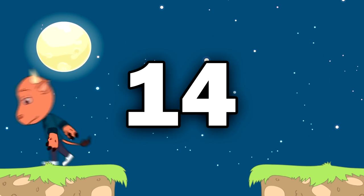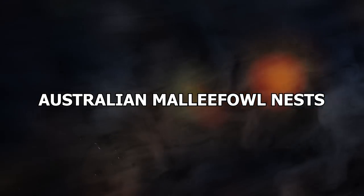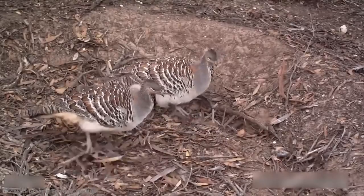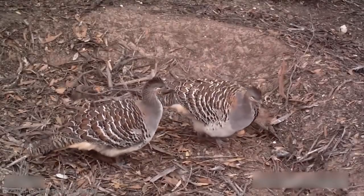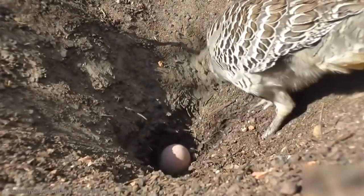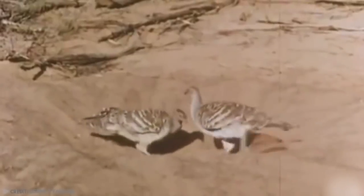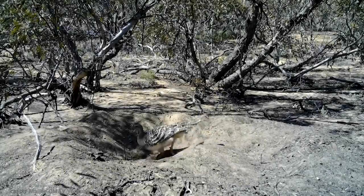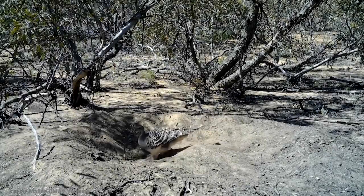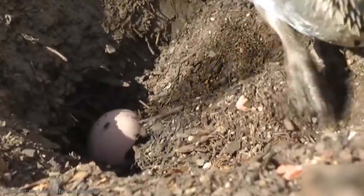Number 14: Australian Malleefowl Nests. One of Australia's most curious creatures has to be the Malleefowl. This intelligent bird has figured out a way of building a real-life incubator for its eggs. They don't build your ordinary nest in a branch — they actually use their strong feet to dig a big crater in the ground, and in the middle of the cavity, the female gently lays her fertilized eggs.